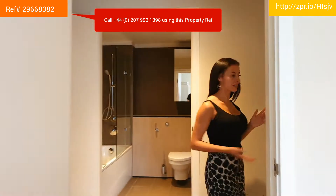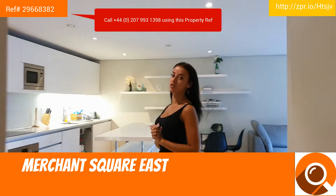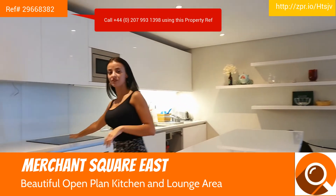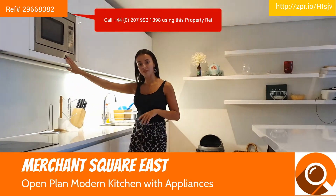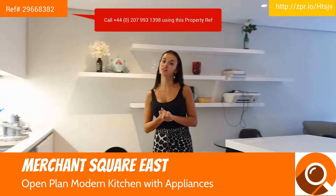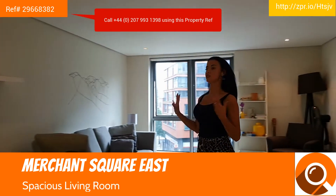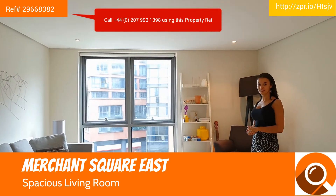Now we are entering the open plan living and kitchen area with a very modern feel. Over here you have the induction hob and oven. You also have a microwave oven, your own dishwasher, and plenty of storage space around. Walking into the living area, it gives you a young, artistic feel with again a lovely view over Paddington Basin.